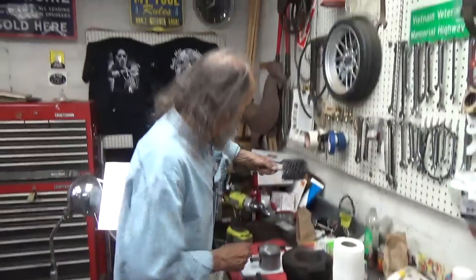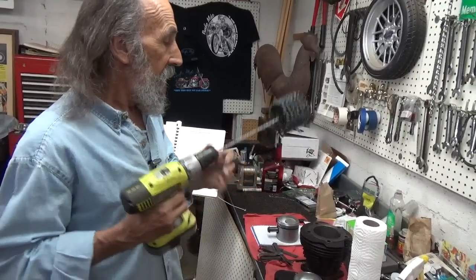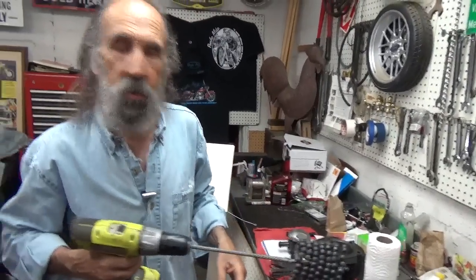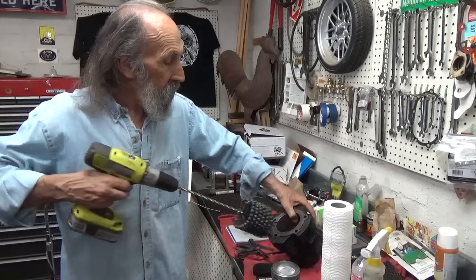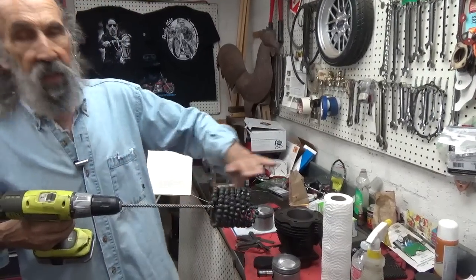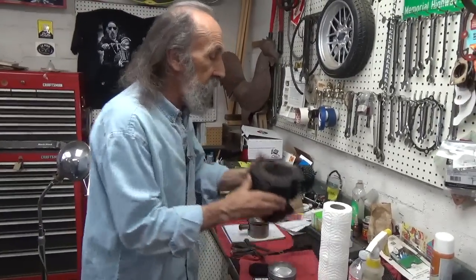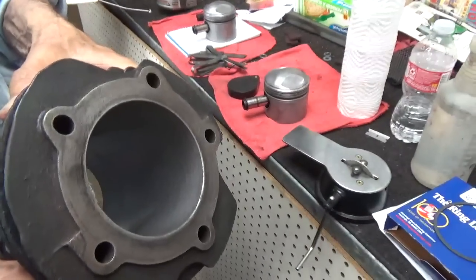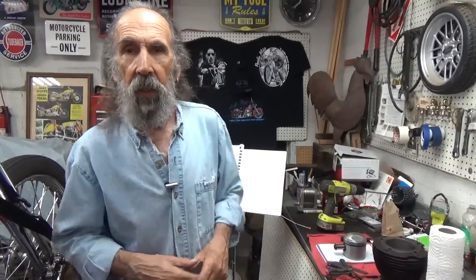I can see the crosshatches in there. These aren't perfect bores — there are some scratches — but they're close, they're really good, and they're going to seat. Today's piston rings seat quickly, and that's really nice.